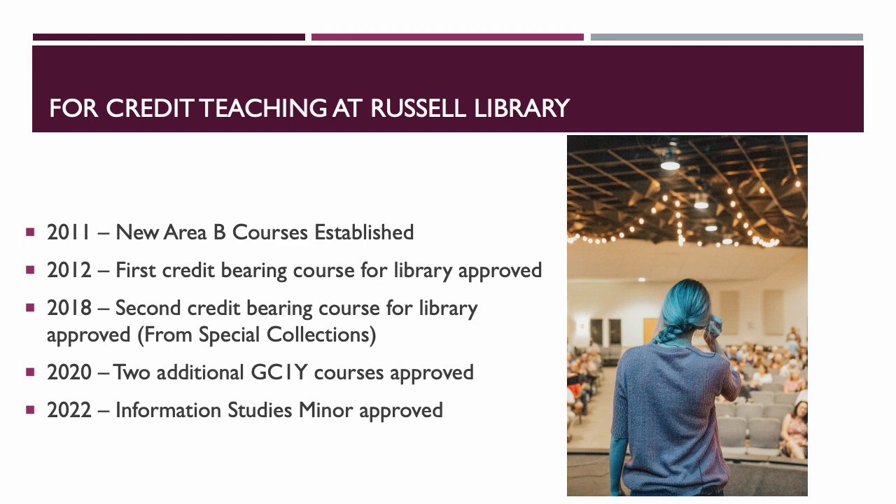In 2020 the library faculty got together and started throwing out ideas for an information studies certificate or minor, and that's when conversations really began. At the same time we were creating additional GC1Y classes. In 2020 two additional GC1Y classes were added to our rotation, bringing us to about four GC1Y classes. Because we were teaching so many GC1Ys, that's when we really started talking about what else we could do, and in spring 2022 our Information Studies minor was officially approved.